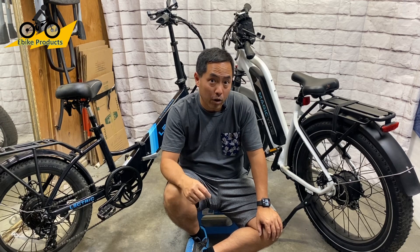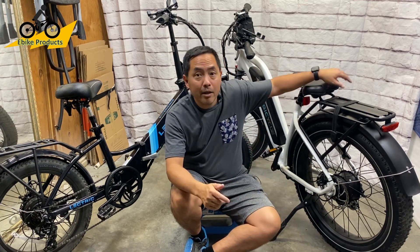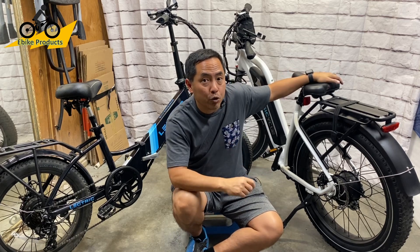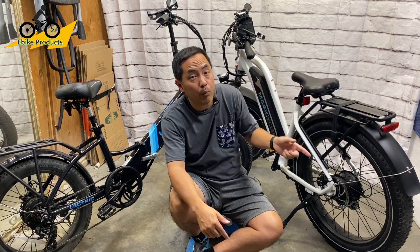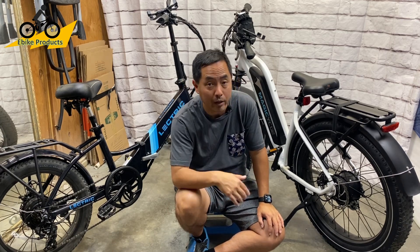What's up eBike fans? In this video, I'm going to be sharing with you the two best deals for Black Friday Cyber Monday that I could find on any eBike out there. These two bikes have the best bang for your buck. Plus, being an eBike product subscriber, the Magicycle actually has a special code that I'll be showing in this video — a $200 discount. You'll want to watch because if you go to the website now, the Black Friday code is only $150. So you're going to get $200 using my code.